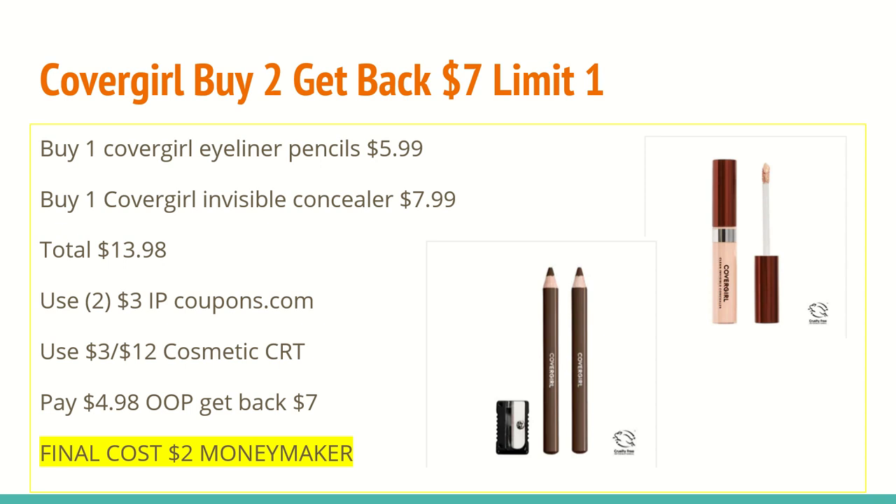You'll want to use two of those $3 off internet printable coupons from coupons.com — they were available all last week. You'll want to use a $3 off of any $12 cosmetic CRT purchase. That will bring your total down to $4.98. You'll get back a $7 extra care box for buying two, making this a $2 moneymaker, and these do track toward beauty.